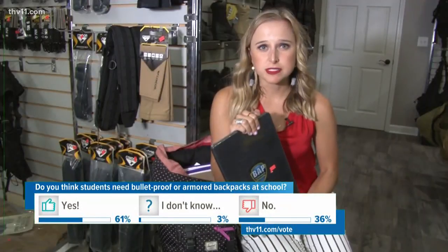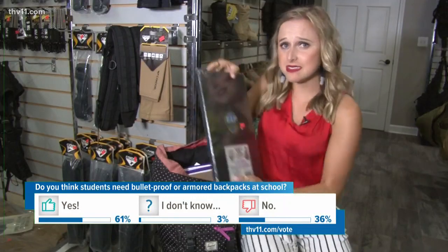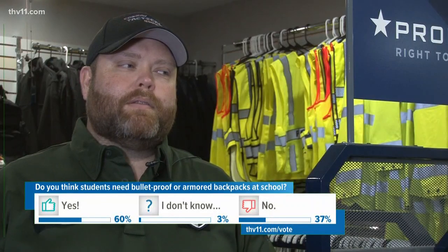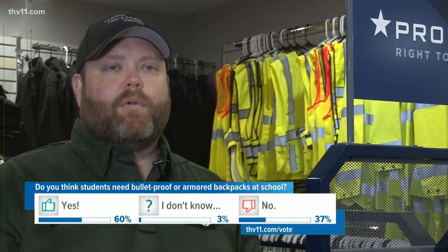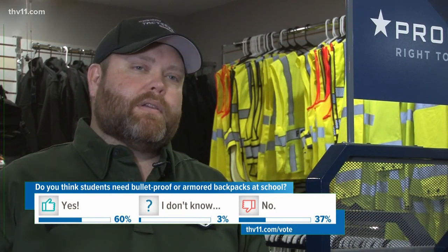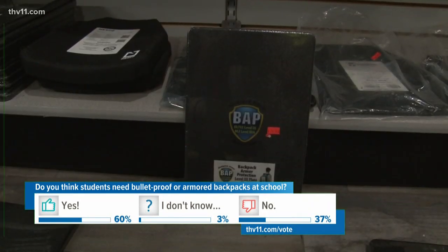The backpack armor protection weighs about four pounds and can easily slip into most backpacks. It's just a safety precaution. It's not something you have to rush out and buy, but if you want extra protection for your kids, it's just an offering of something you could do.